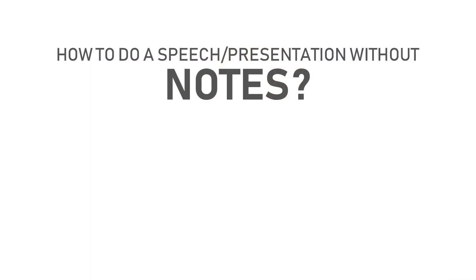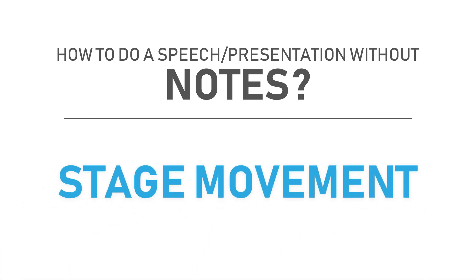Now here's the second thing you can try to get rid of notes while doing a presentation. Believe me, a lot of great speakers use this strategy. It's called stage movement.